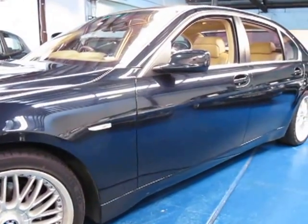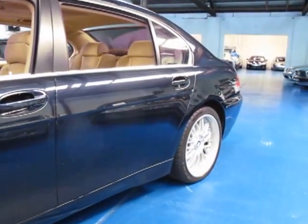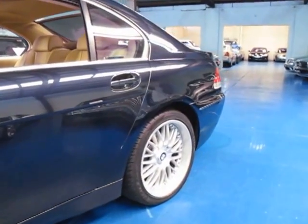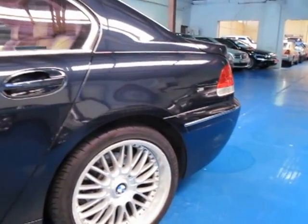It's Orient Blue in colour with cream leather interior and it's got the Motorsport 20-inch alloy wheels which look absolutely fantastic — in my opinion easily the best wheel on this 7 Series.